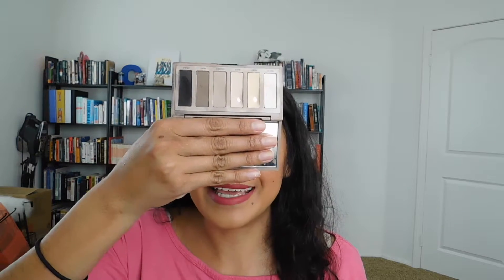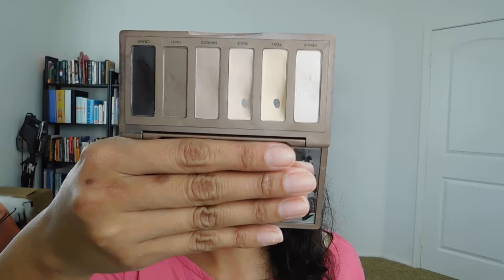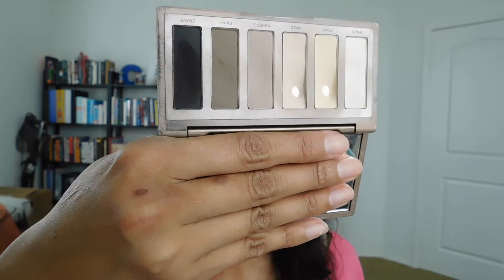I'm also going to keep out the Naked Basics Palette — this is the first one, and as you can tell I've hit pan on two of the shades, and I'm making good progress on the black. For bronzer and blush, I'm going to be super boring because I'm actually working on panning these — blusher and bronzer always takes forever.